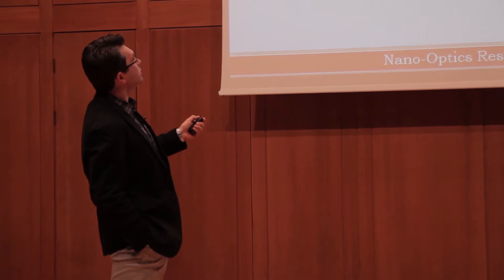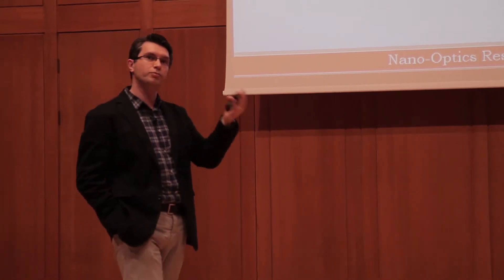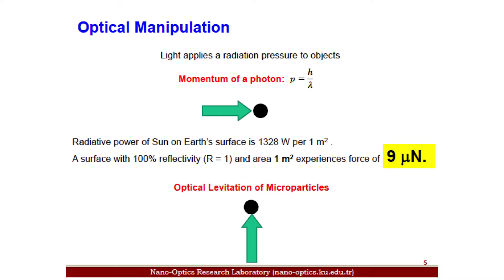The first application is optical manipulation. With optofluidic tools, we can incorporate optical manipulation into microfluidic chips. Optical manipulation means manipulating micro-objects using optics — using photons. You can do this because a photon is a massless particle but it has momentum, so it can give a kick to a particle.